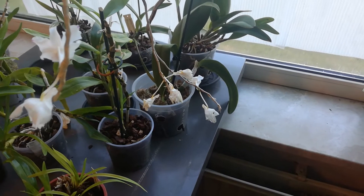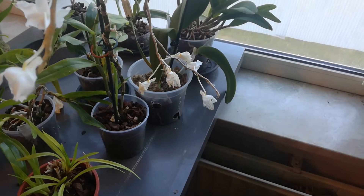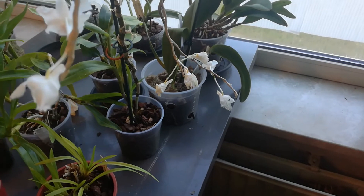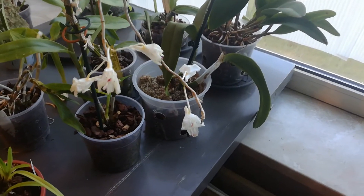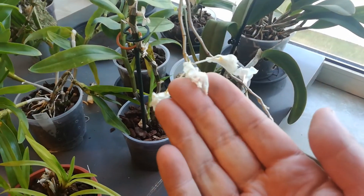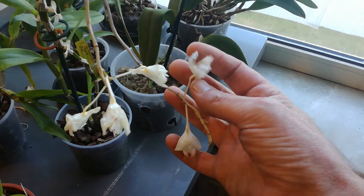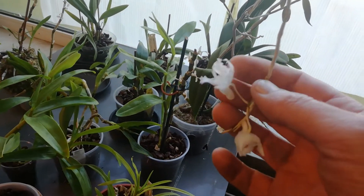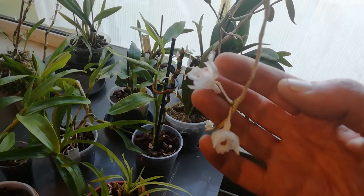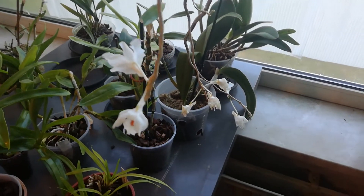Good morning. Just a quick update on flowers. Dendrobium NA — four days. These were first to open, these second, and these were the last. This is the only good one left, so that's just four days. But pretty.